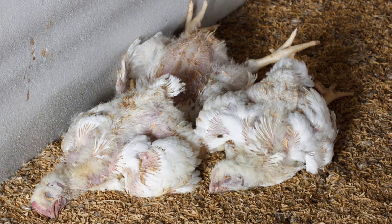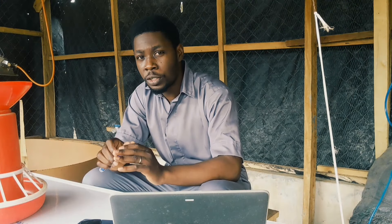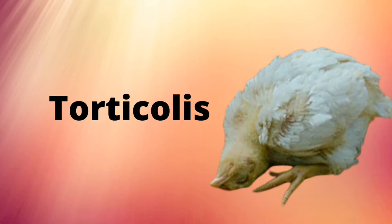The one that is very serious is the velogenic strain. It can take 20% of your birds on day one, up to 50% on day two, and up to 80% by day three — before you know it, it can wipe off the whole flock. The velogenic strain often comes with nervous signs. You might have seen chickens with torticollis — the neck is twisted, and they turn around because their nervous system has been compromised. This disease suppresses the immunity of your birds seriously.